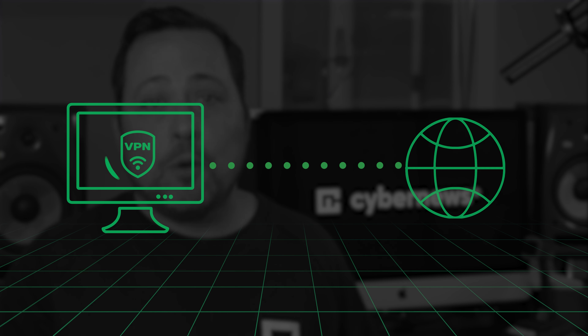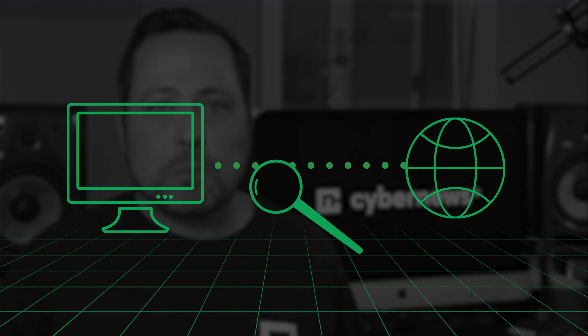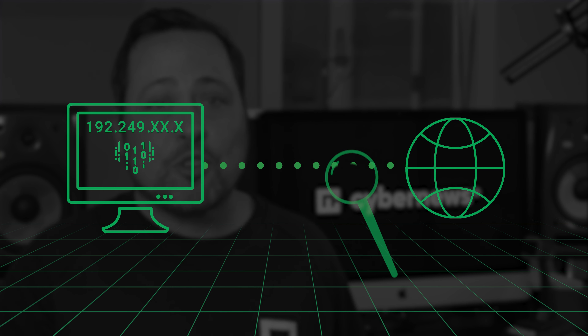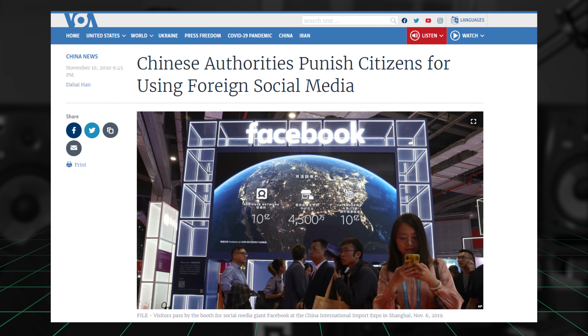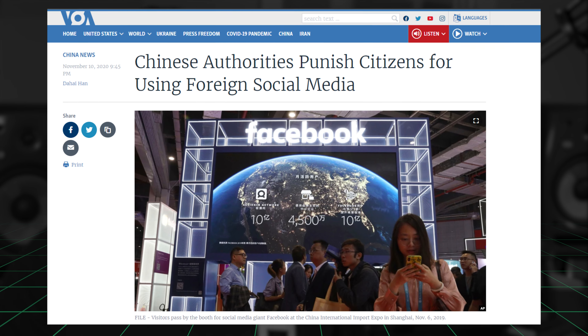The best thing about any reputable VPN is that censoring institutions won't even be able to see what you're doing, since you get a generated IP address and your data is encrypted. However, keep in mind that some countries have serious consequences for even using a VPN, so be aware of local laws. With that said, here are the best VPNs for bypassing censorship — four of them, at least.